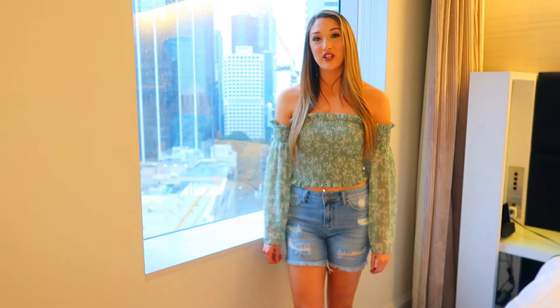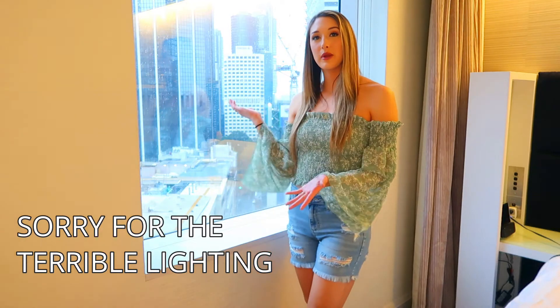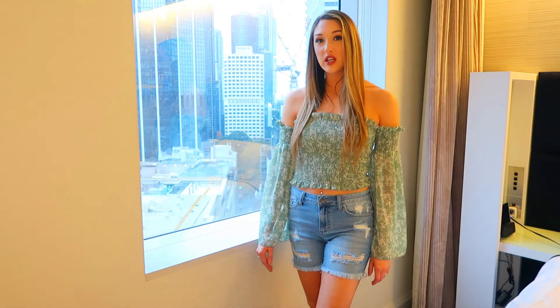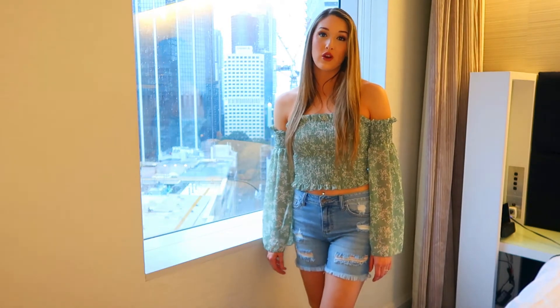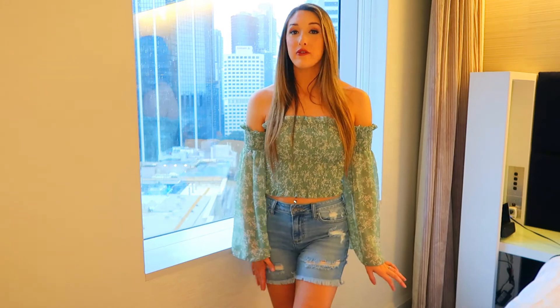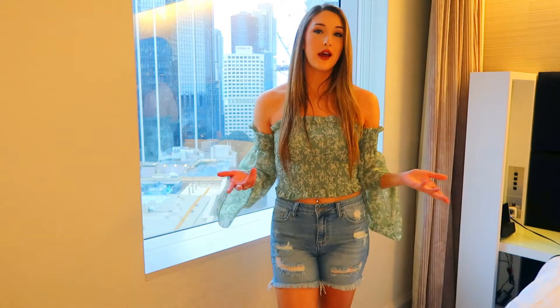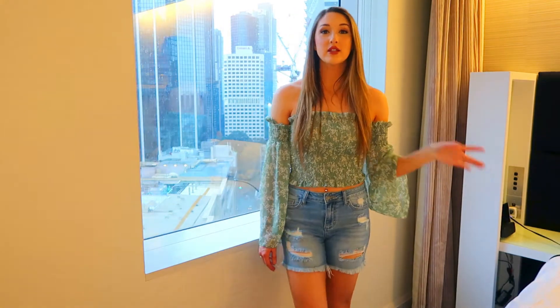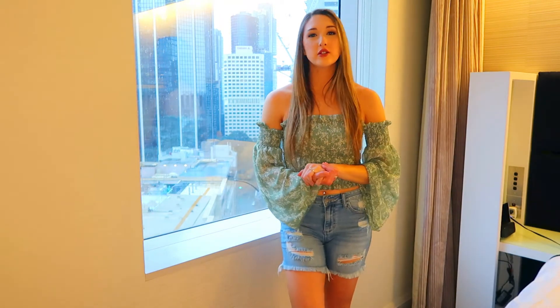Hey everybody, welcome to my channel and thanks for joining me in hotel quarantine. That's why my backdrop here is a little bit different and unfortunately it's kind of an ugly day outside so it really doesn't make for the best backdrop but we're just going to roll with it. I thought I would make a video showing some outfit ideas with clothes from some of my most recent hauls. I thought it would be a little bit more helpful than just a clothing haul so you can see how I would actually style some of these pieces, and some of the clothes I'm actually showing y'all today haven't been in any of my videos because it's just a few pieces that I couldn't really make a whole video with.